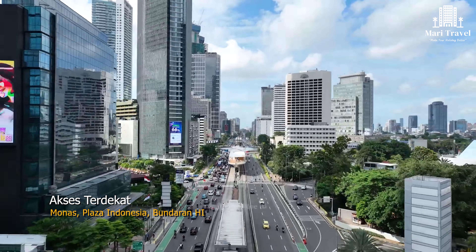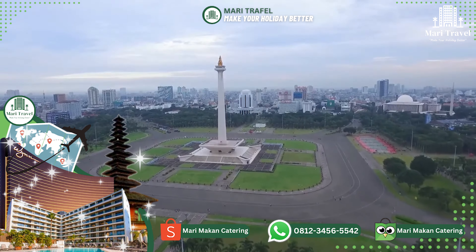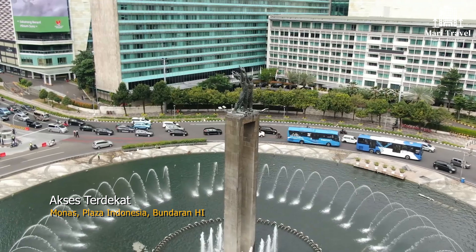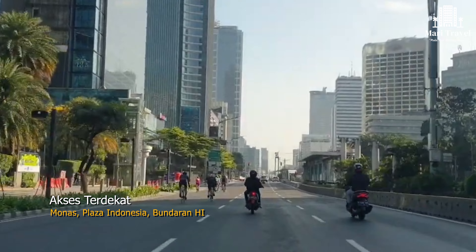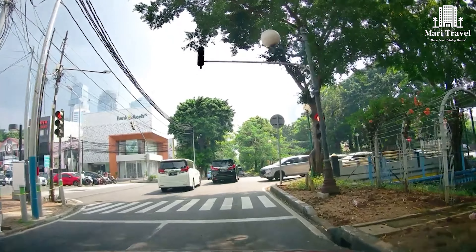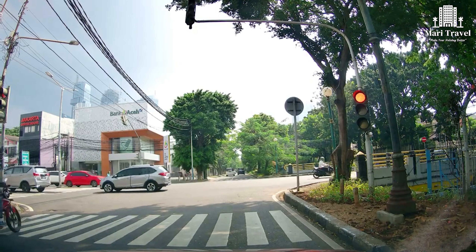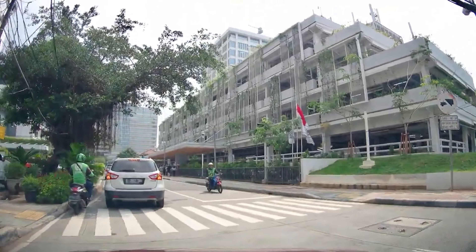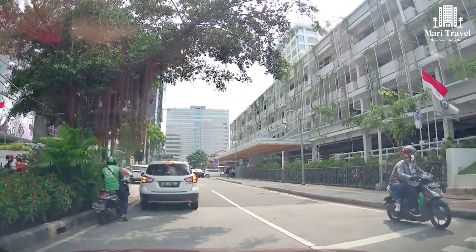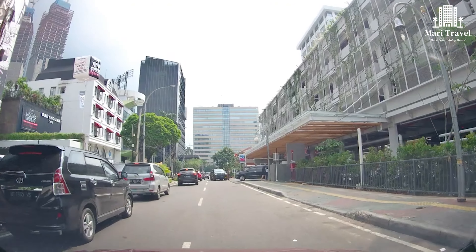Hotel yang berada di tengah pusat kota ini dekat dengan beberapa akses yang ada di Ibu Kota Jakarta, seperti Monumen Nasional, Plaza Indonesia, dan Bundaran Hotel Indonesia.